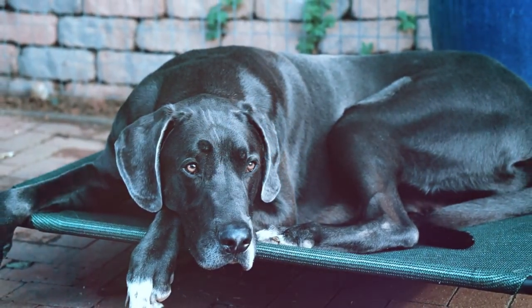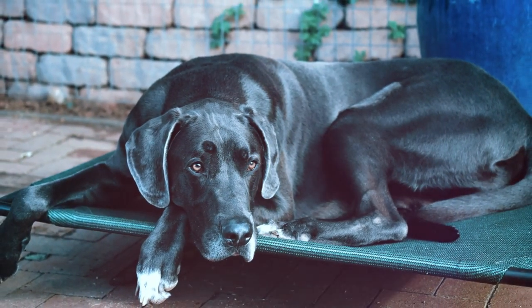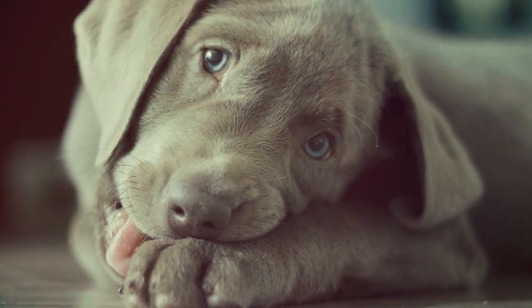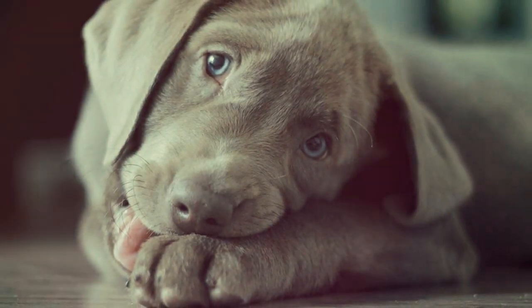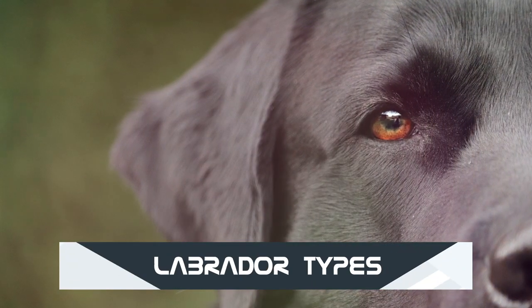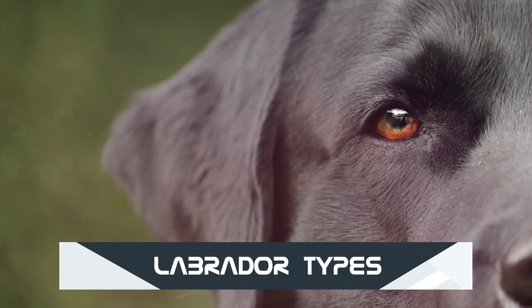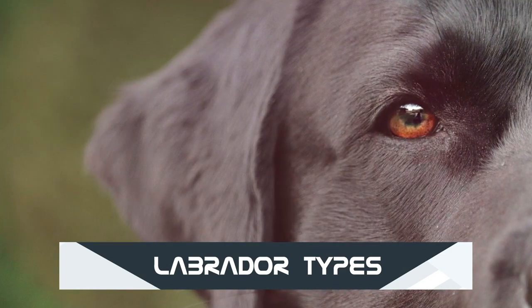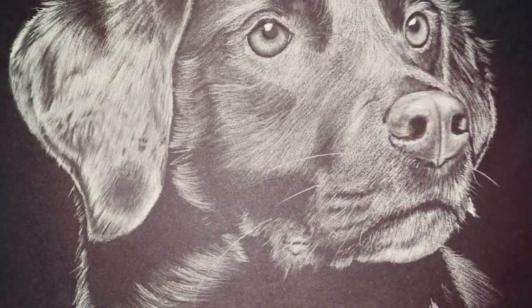The breeder can absolutely help you with this, and it's something we highly recommend as you get into these newer types of labradors — ones that are not as common as the chocolate, black, or yellow. These silver and charcoal labs are definitely available and something you could look into, but definitely ask questions and understand what you're getting into.